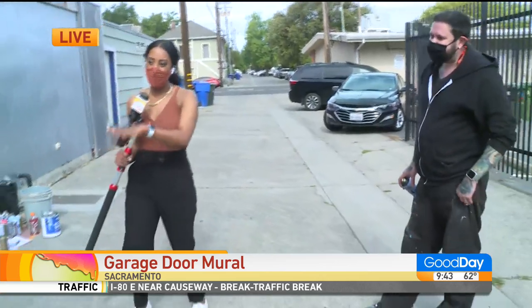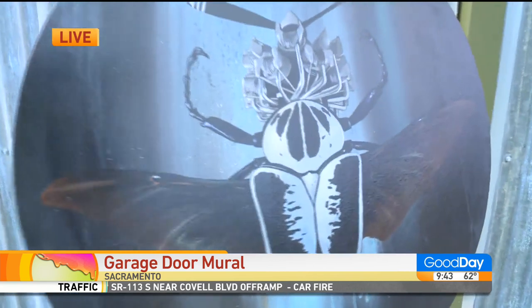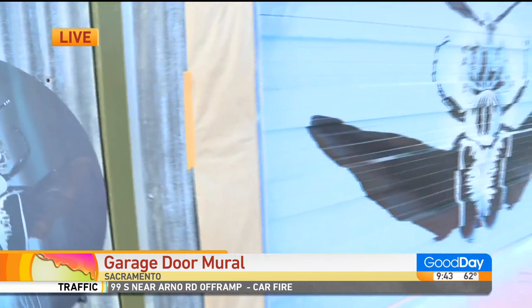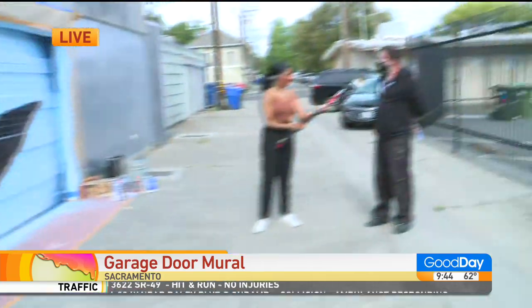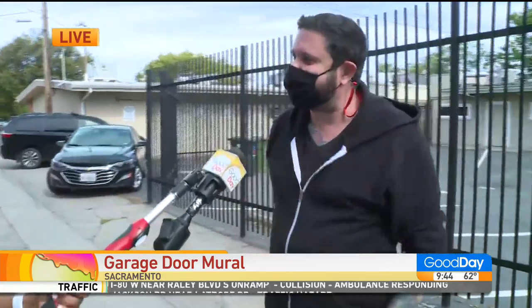It's titled Goliath, and Robert, it started with that canvas piece — you painted that, correct? So why did you choose that to then transition onto a garage? I just thought it'd be a perfect fit for the space. How long has this taken you to create? We started yesterday morning around 10, wrapped up around five last night, and came back around eight this morning.